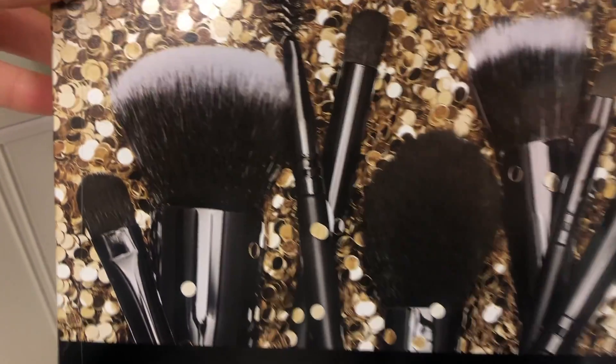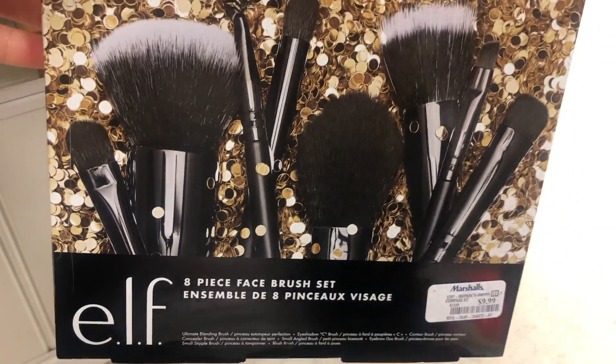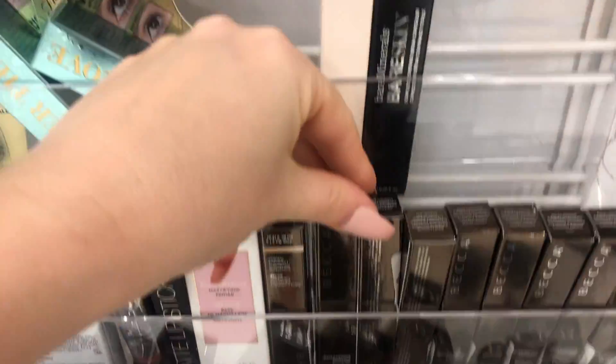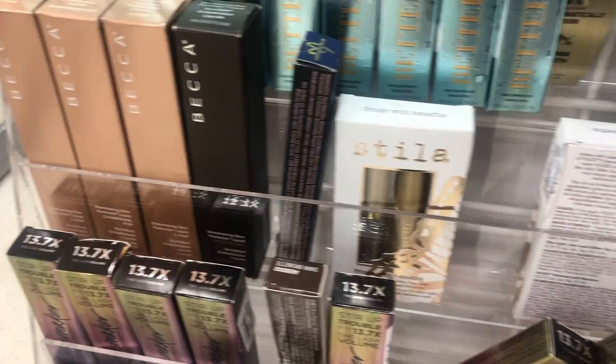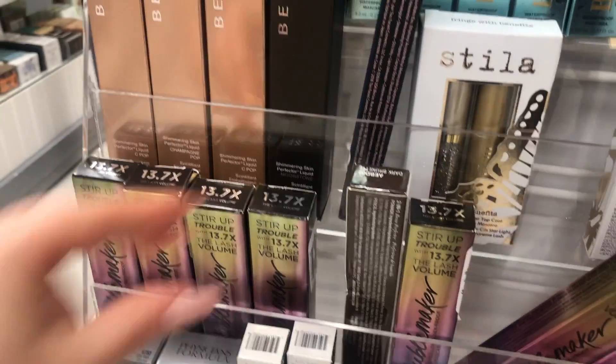Look at this beautiful e.l.f. wash set — that would make a great gift! I'm going to have to get this for a giveaway. They also have all of these BECCA concealers — they have so much good stuff.